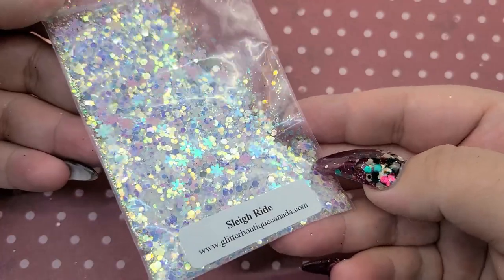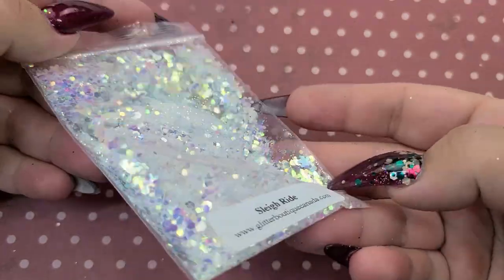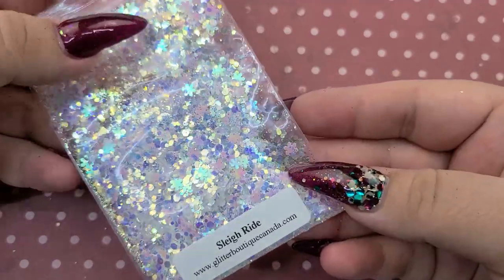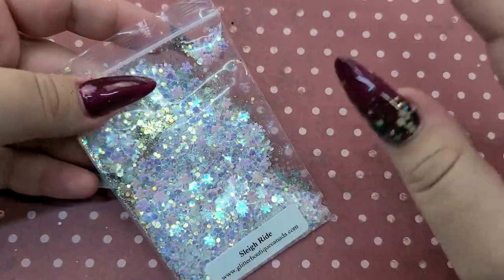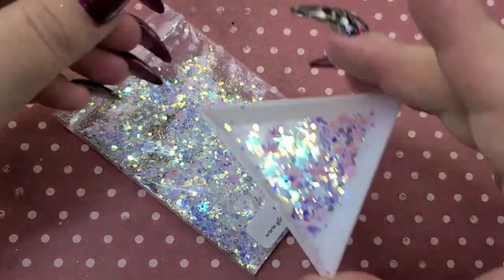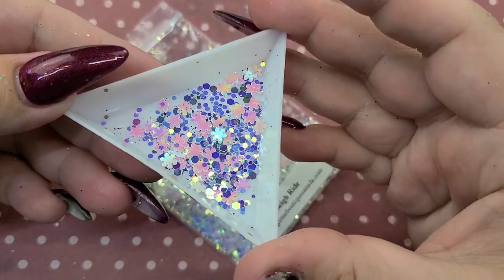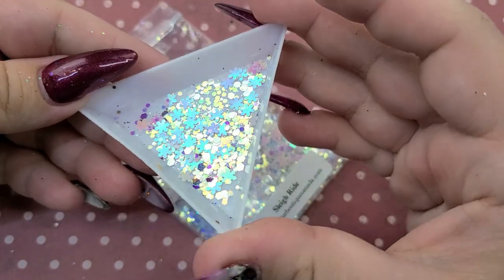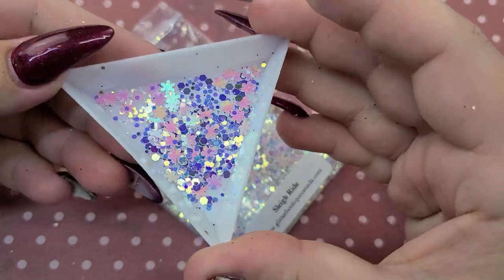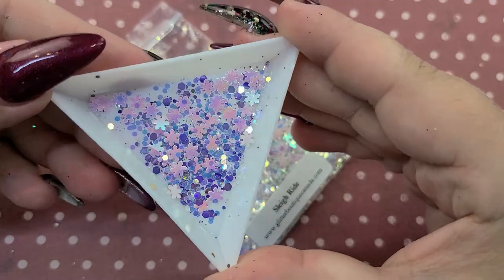Starting off for the Christmas glitters is Sleigh Ride. This one is holographic — it's one of those clear type of glitters, so you definitely want to put this into a more solid glitter, or if you're doing a see-through glass nail, putting this through that would be so beautiful. It has super tiny little snowflakes that almost look like flowers. It's so pretty and eye-catching — I love that light blue when you move it, and then it goes dark. I love iridescent glitters like this.